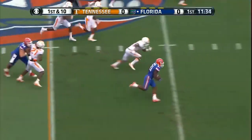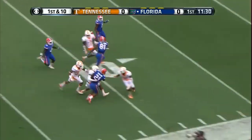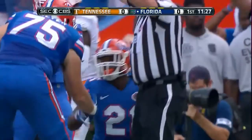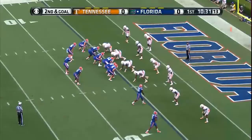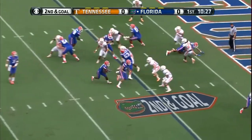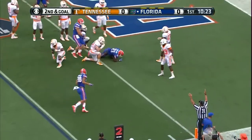Here's a big hole up the middle — this is Kelvin Taylor. Cuts to the outside, caught and dropped inside the 10. He took it for the team basically; he knew he was a little bit wrong and just said yes sir. And it pays off — touchdown, Taylor!